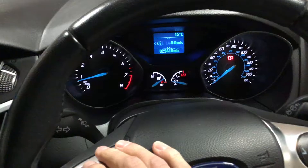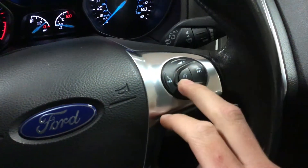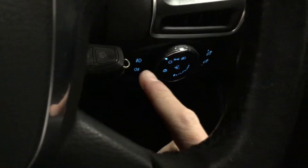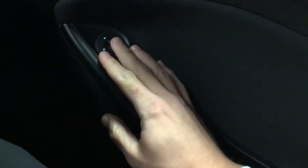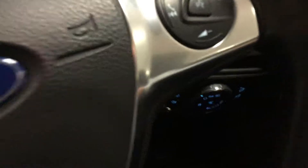That's for your trip computer, so whichever one you want. And then you've got this for your Bluetooth — voice control, answer/decline, and your volume. Down there you've got your lights, your front and rear fog lights, and then you've got electric adjustable mirrors. And you've got electric windows as well.